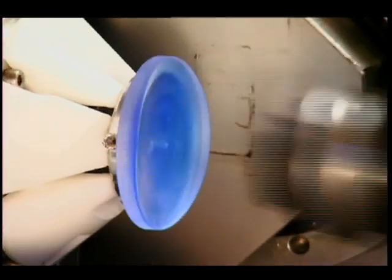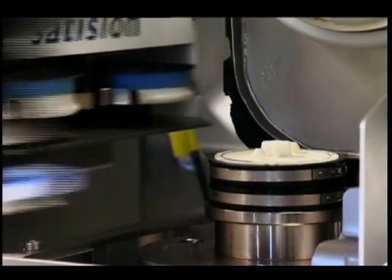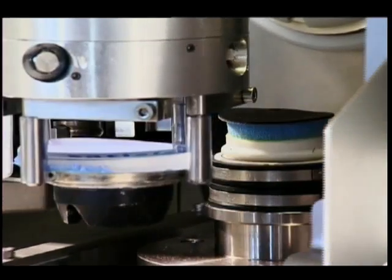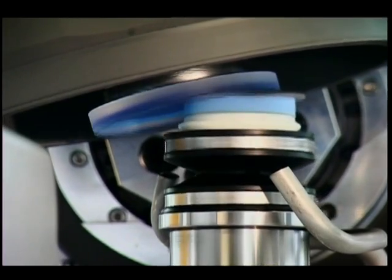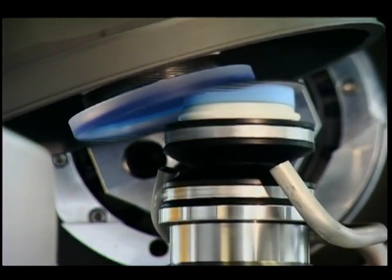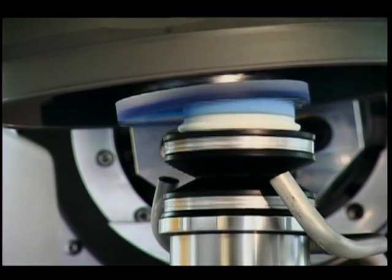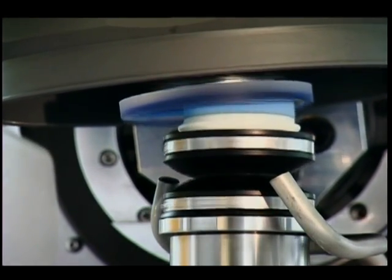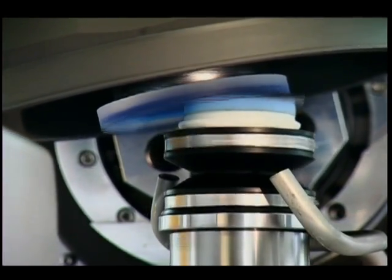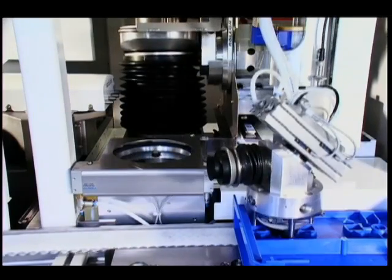The Perfect Optics digitally surfaced lens selection includes virtually every lens material and a variety of designs for prescription sunglasses, occupational, digital round segs and free-form slab-off lenses. These highly customizable lenses are manufactured on computer numerical controlled machines, resulting in accuracies to 1/100th of a diopter for unparalleled accuracy, precision and better vision for your patients.